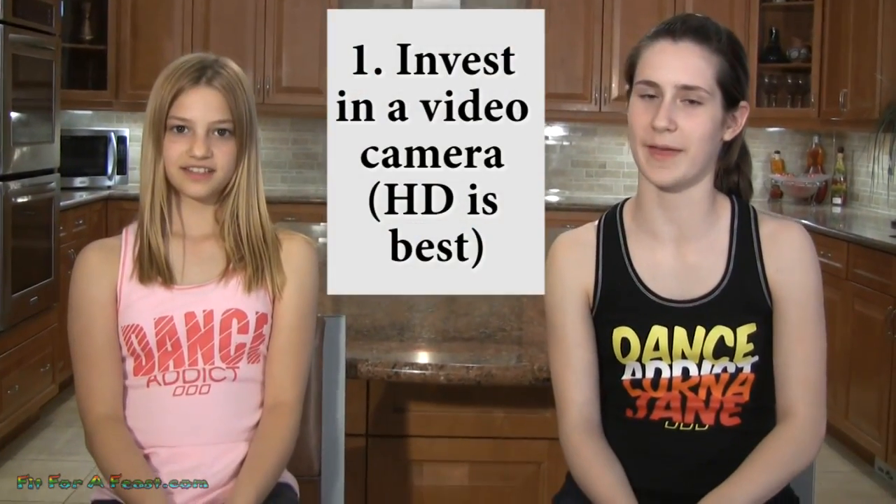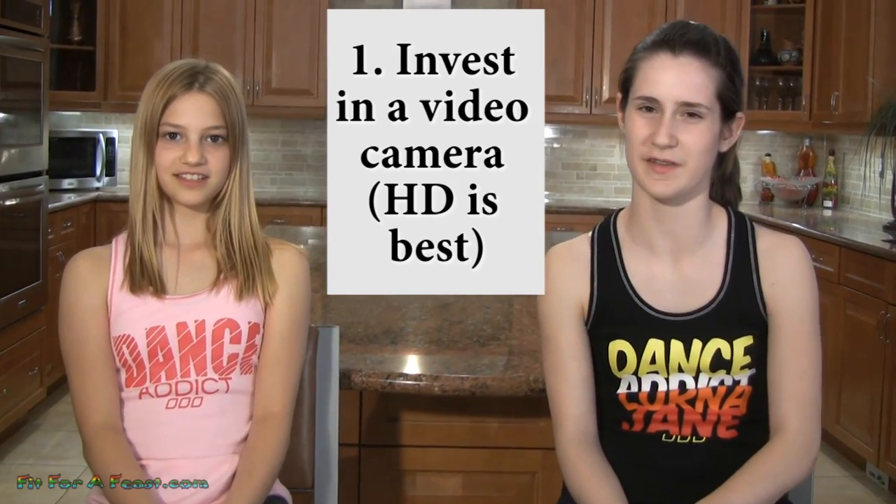As promised, we are going to give you our top 10 tips on how to get more views on YouTube. Number 1: get a video camera. If you use the little webcams on laptops or computers, it's harder to get good quality and to see the angles or zoom out.